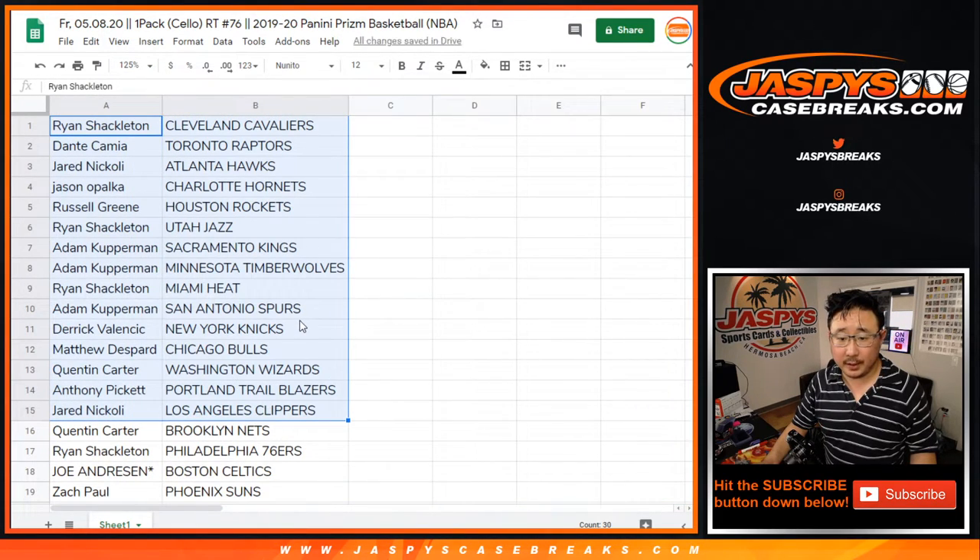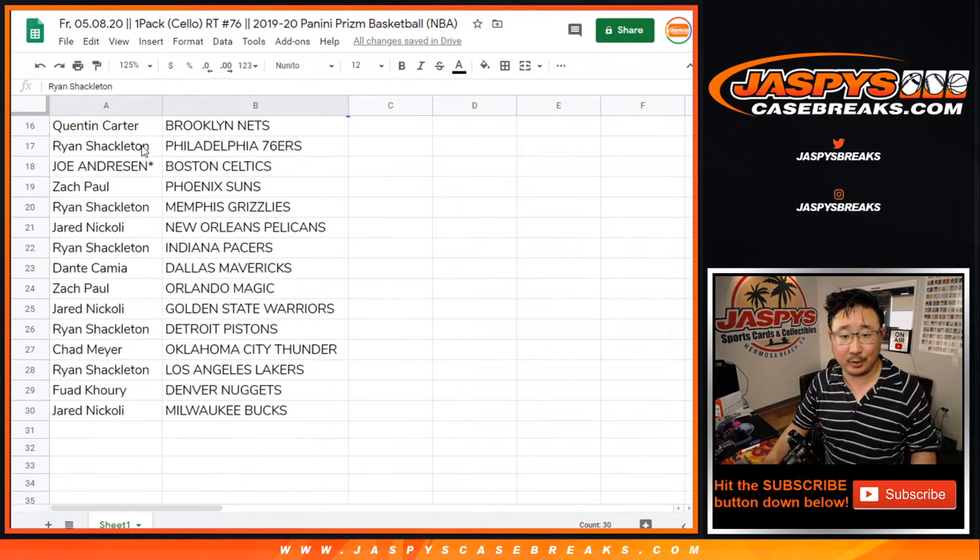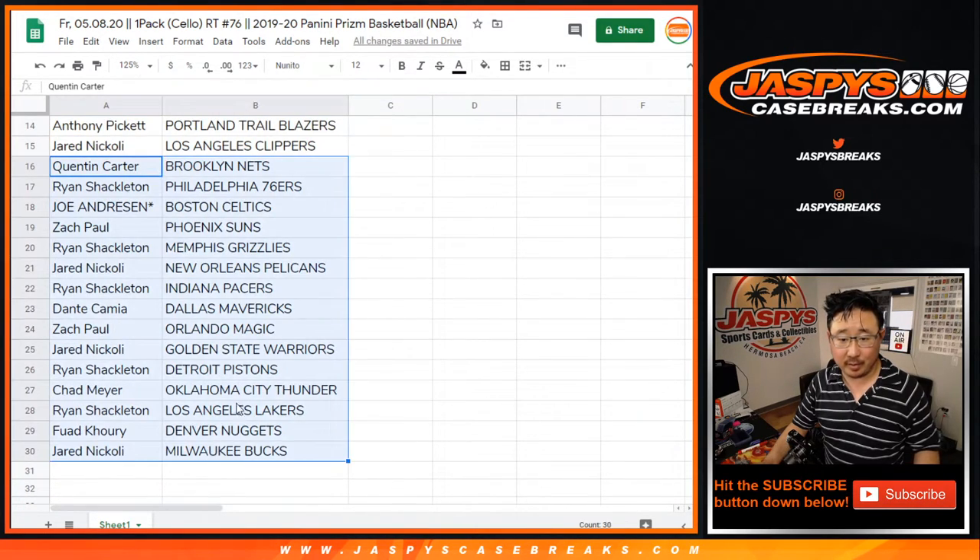All right, I'm not going to read all of this off, but where are the Pelicans and the Grizzlies? That's basically what we want to see. Ryan with the Grizz right here. And Pelicans are right underneath — Jared with the Pelicans, there you go.